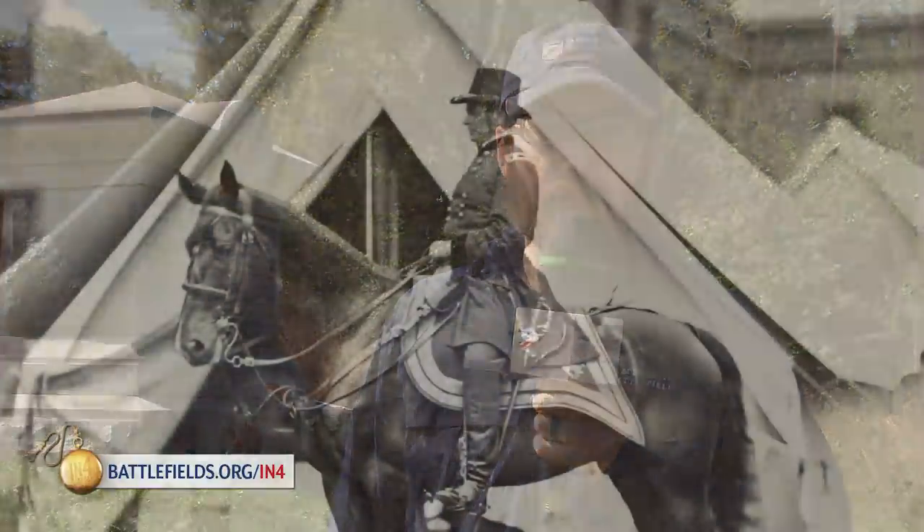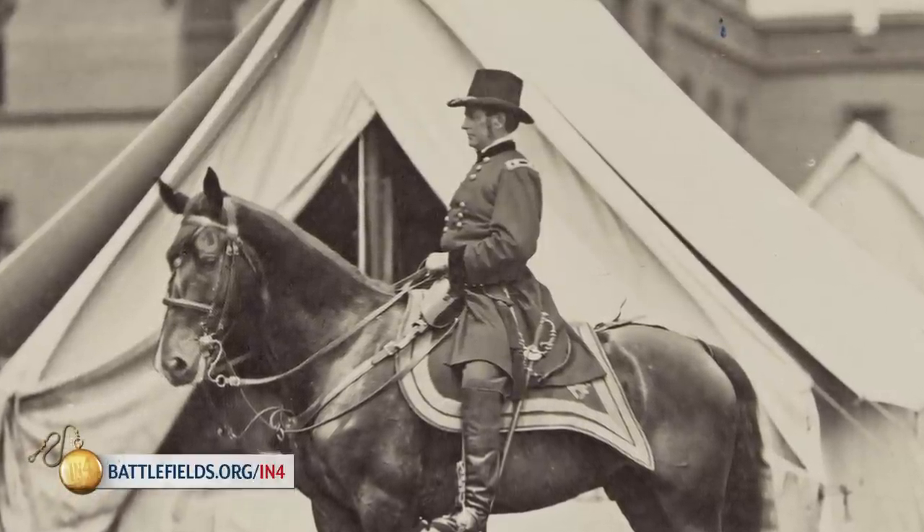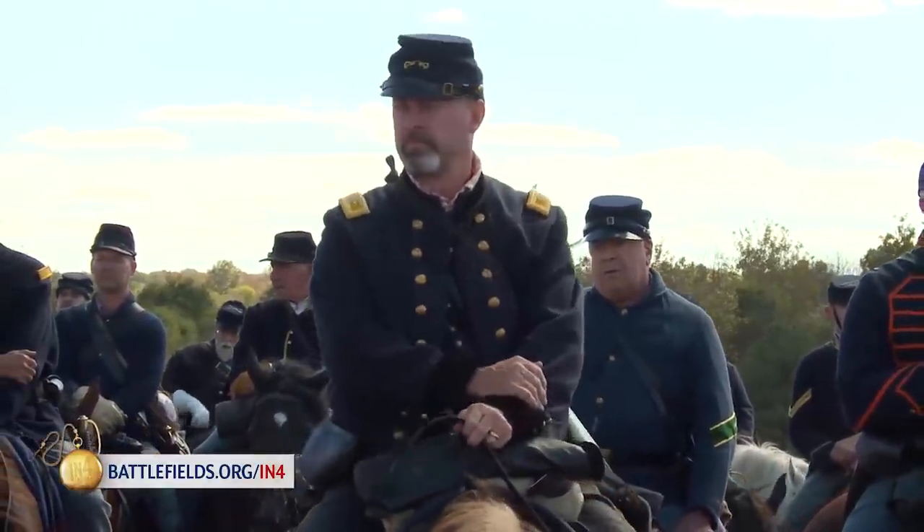This began to change in 1863 due to improvements in three major areas: organization, logistics, and technology. When Joseph Hooker took command of the Army of the Potomac in early 1863, he organized his cavalry into one corps under one officer.